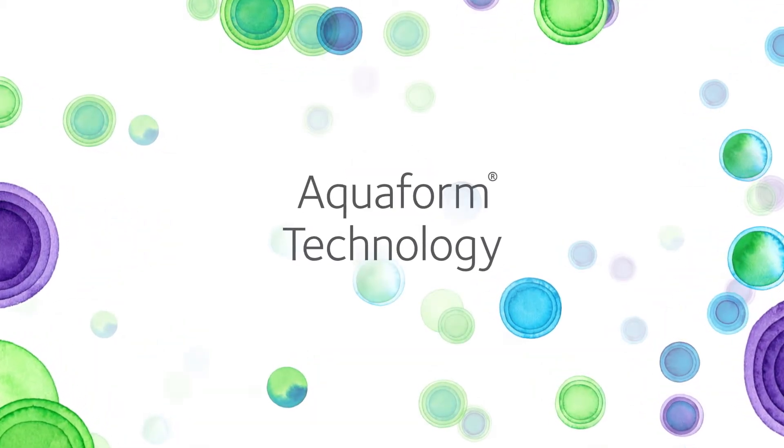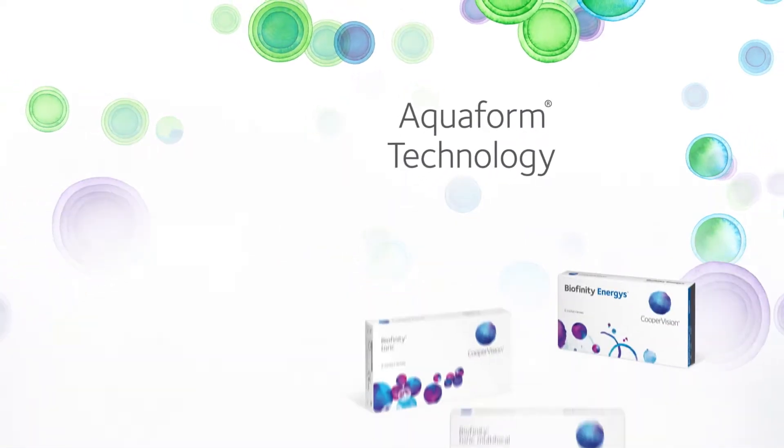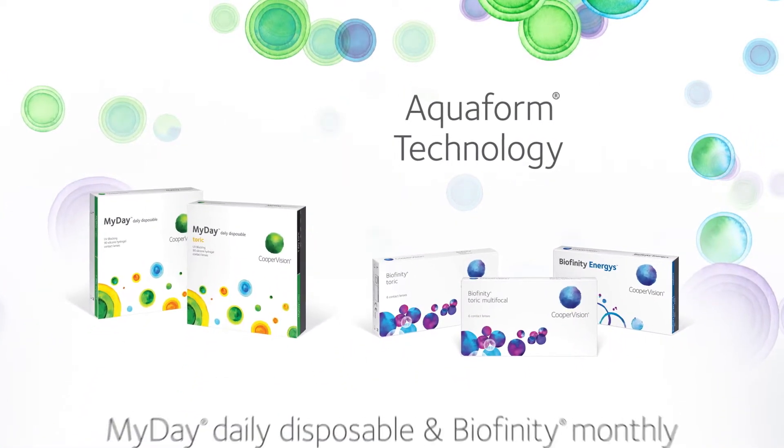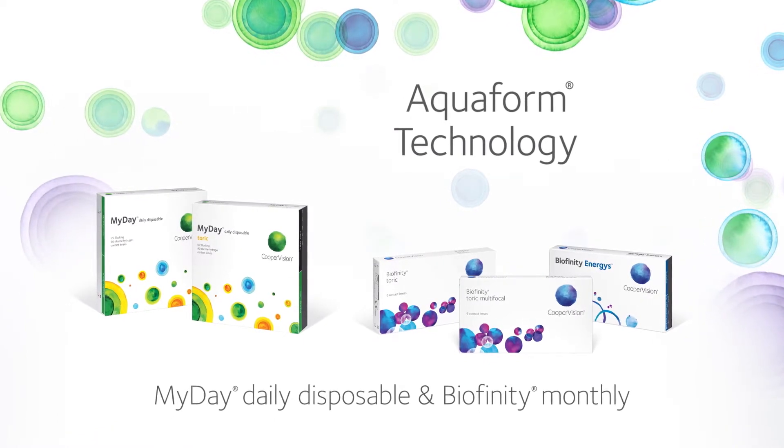AquaForm Technology is a CooperVision innovation featured in our premium silicone hydrogel monthly and one-day families of contact lenses, Biofinity and MyDay. But what's it about?